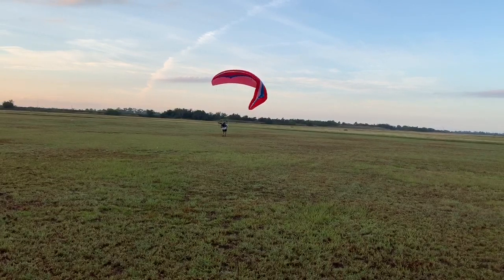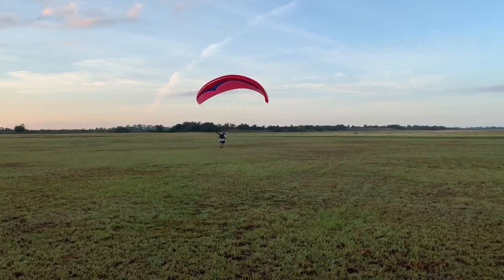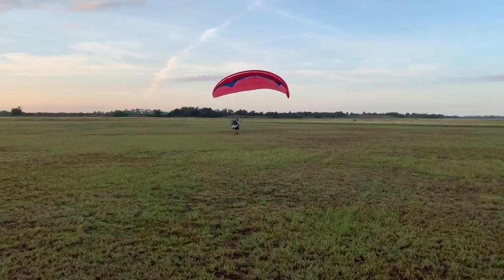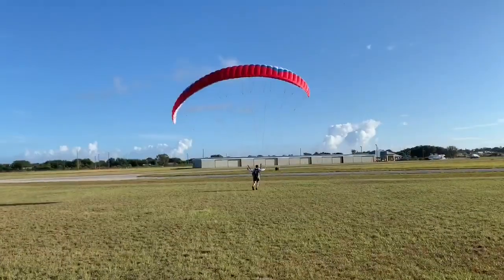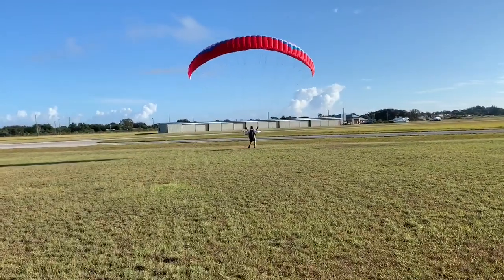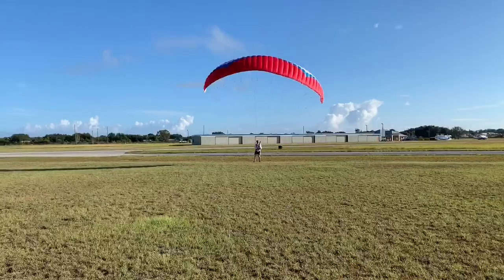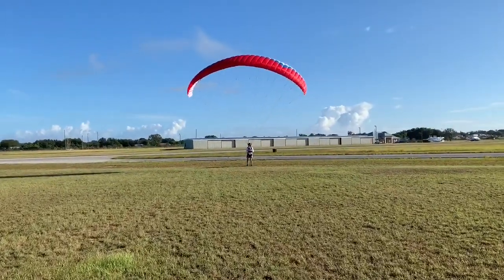Step right, step backwards — hard step backwards, tighten everything up. There you go — now you can lay it down nice and clean. Great job. We've got 46 flights under our belt now. We're at the end of our flight window this morning; the wind's starting to kick up. So now we're back to ground handling — we never stop ground handling practice.